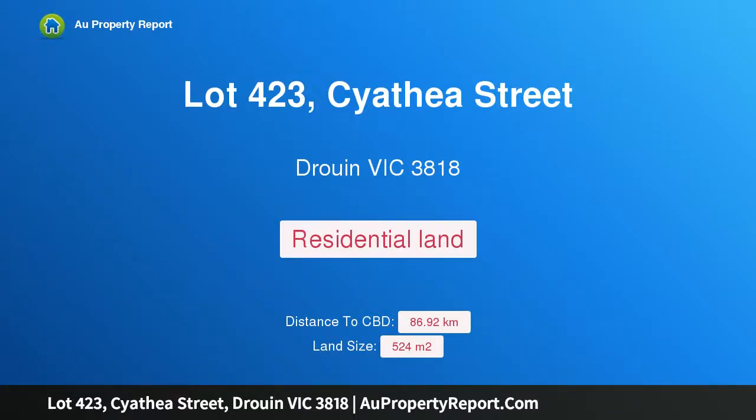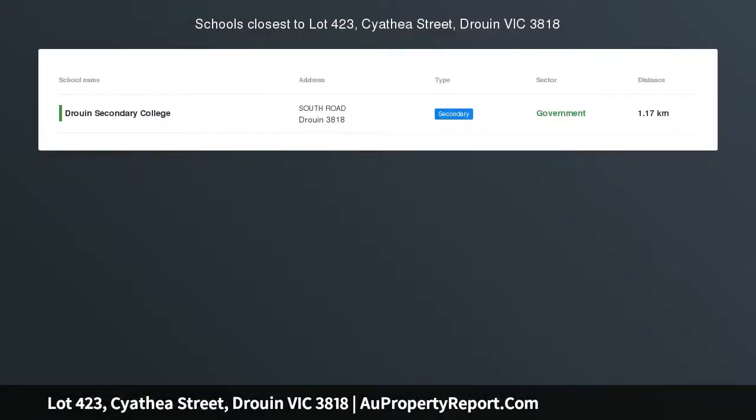Hi, I am glad to introduce property Lot 423, Cyathea Street, Drouin Victoria 3818 — Lot 423, Ferntree Ridge.